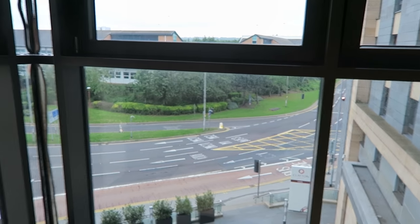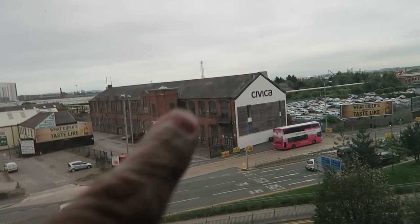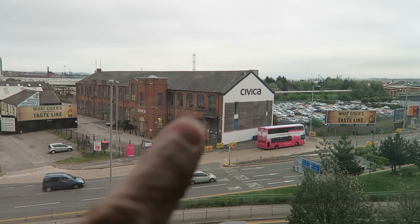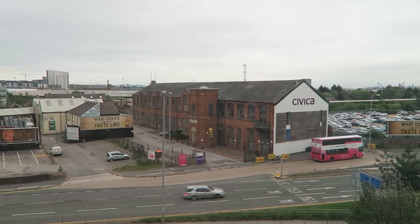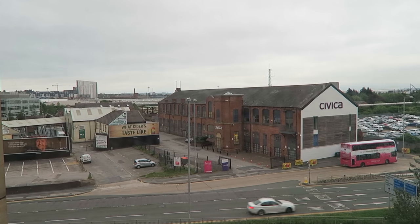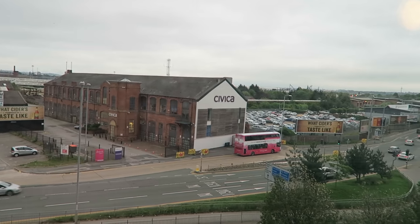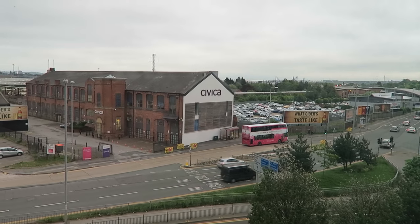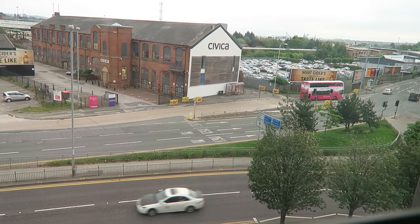I'm going to take you to the other end of the hall and show you another view out the window. We just finished dinner, and you can see the side of that building. Looking out, it looks just like the United States — you really wouldn't know any different if the cars weren't driving on the other side of the road.